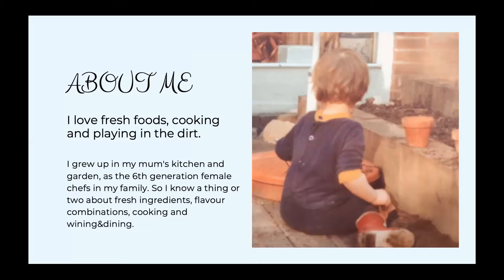I grew up in my mom's kitchen and garden as the sixth generation female chef in the family, so I know a thing or two passed on from generation to generation about fresh ingredients, flavor combinations, cooking, and wining and dining. I also love to call myself a foodie by birth. I cooked privately and professionally for almost all my life - with my mom in her kitchen, later as a side job next to my university degree, with the highlight of cooking together with a two Michelin star chef.